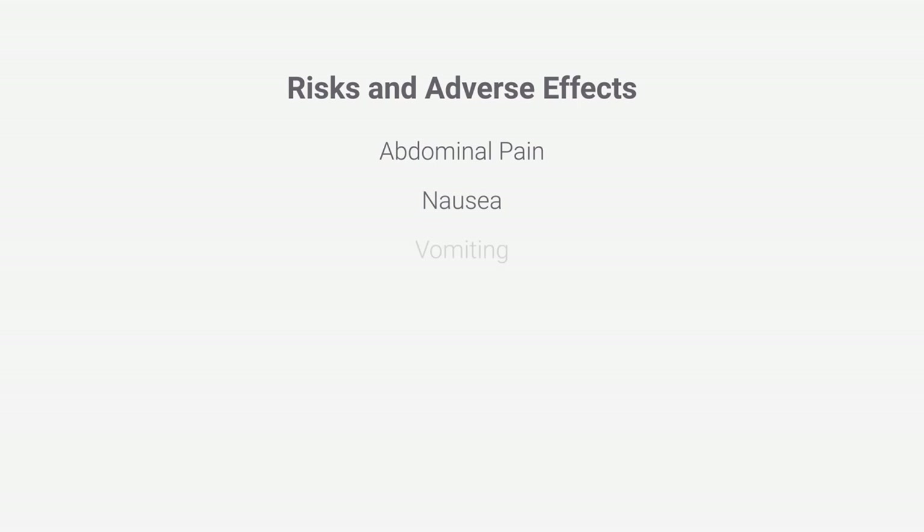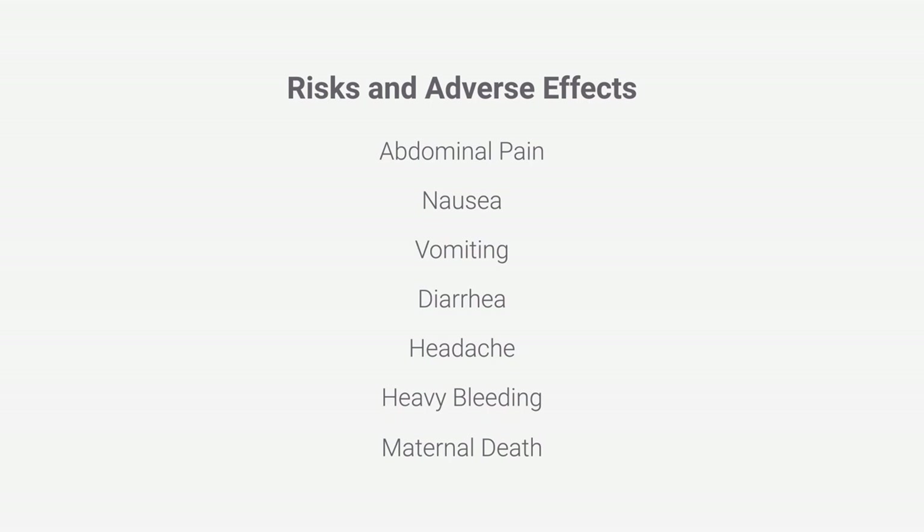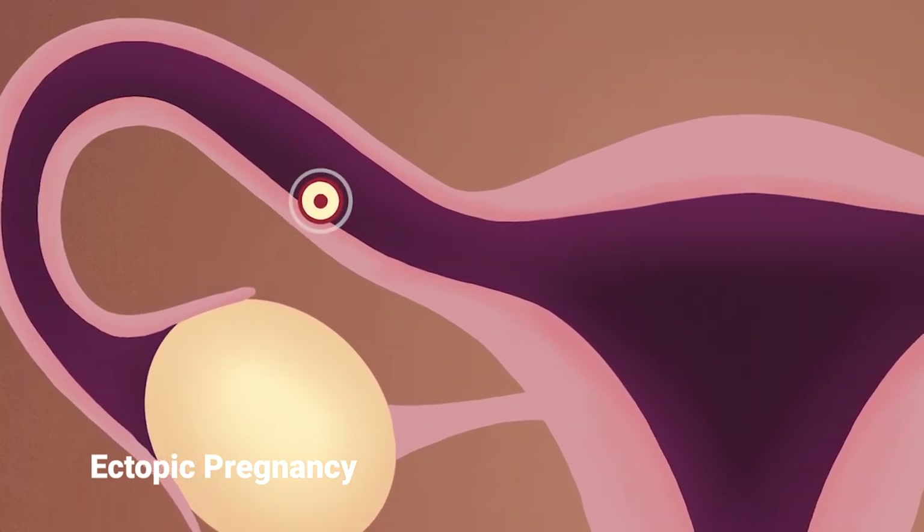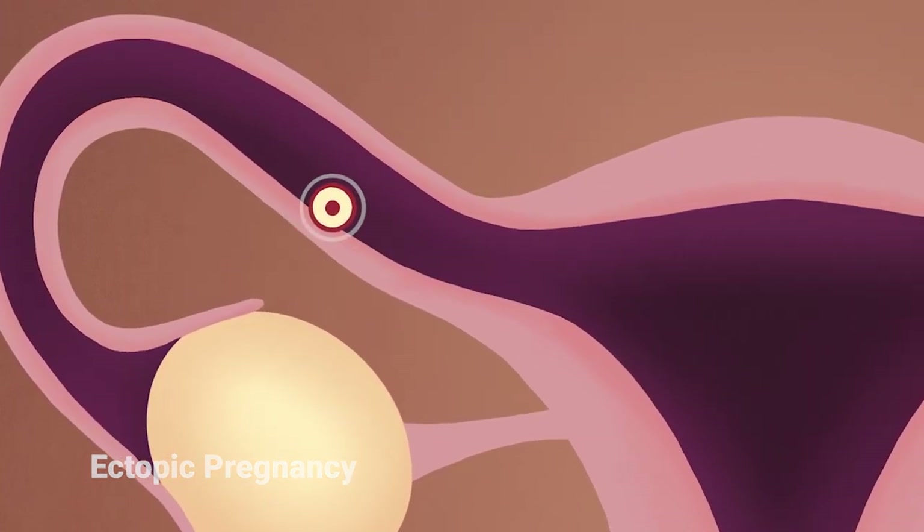For the mother, abortion pills often cause abdominal pain, nausea, vomiting, diarrhea, headache, and heavy bleeding. Maternal deaths have occurred, most frequently due to infection and undiagnosed ectopic pregnancy. Ectopic pregnancy is when implantation occurs outside the uterus, usually in the fallopian tube.